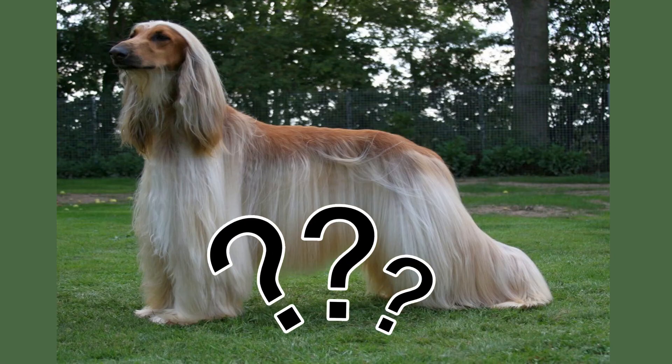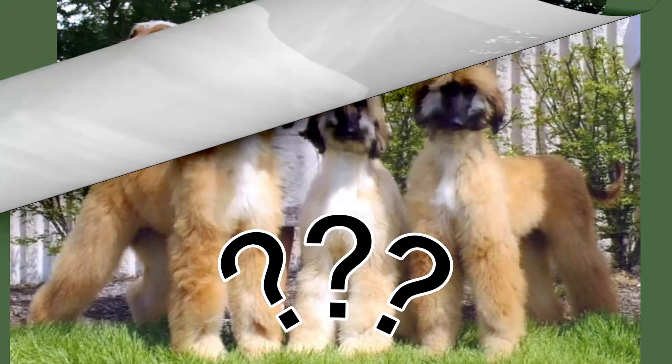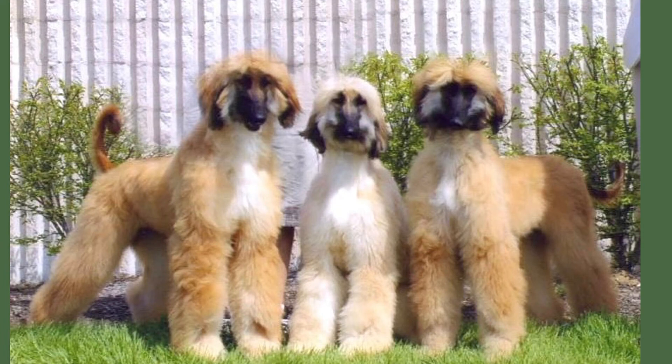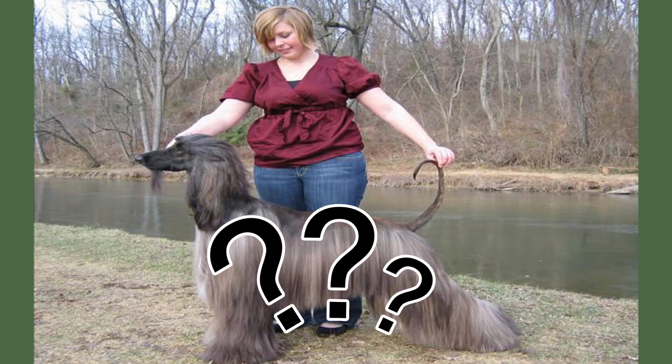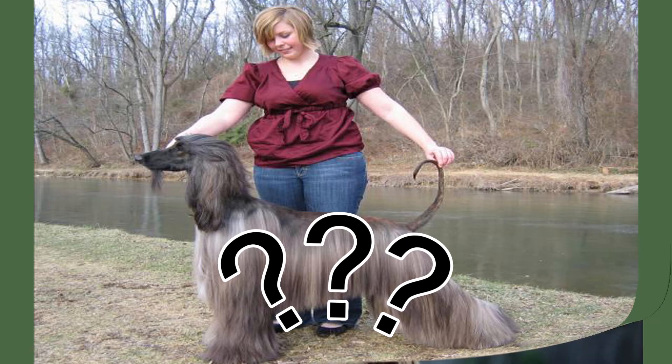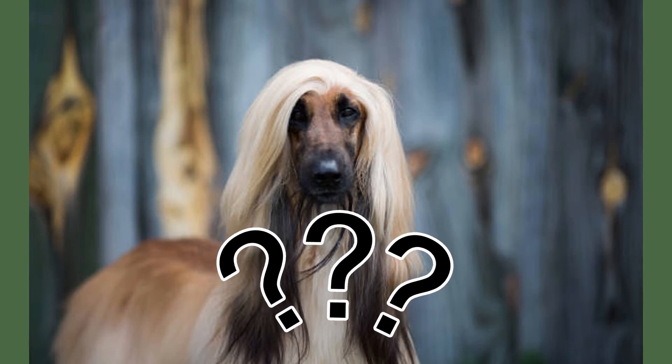Famous Afghan Hounds: Pablo Picasso famously adopted an Afghan hound named Kabul, including him in many famous paintings to show his admiration. These animals are often featured in dog shows, allowing their elegance to be admired. Among the many famous celebrities who have brought this dog into their families are Salvador Dali and Marianne Faithfull.